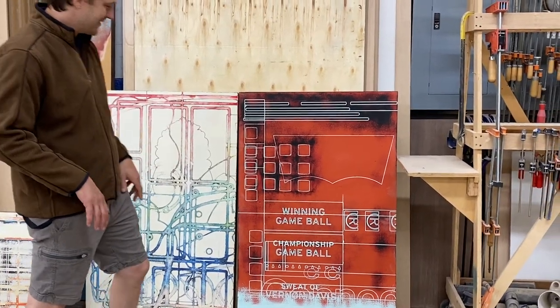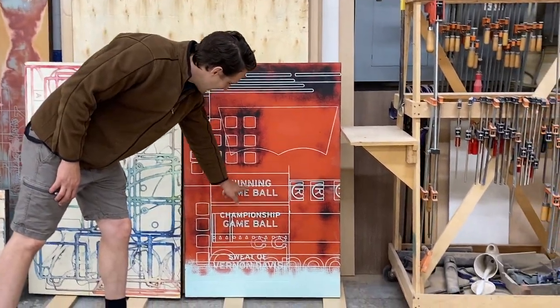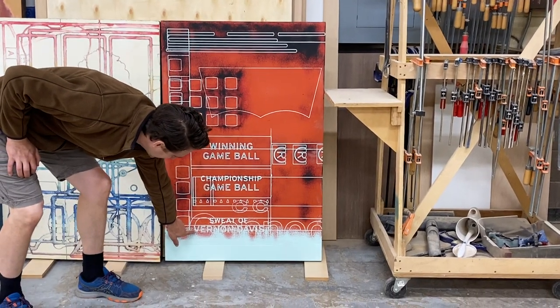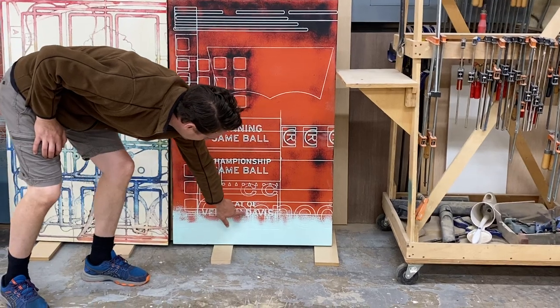You can see that in some of the pieces. Here you see the type — 'winning game ball' and 'championship game ball' — and if you look down even here you can actually make the name of someone out. It says Vernon Davis.